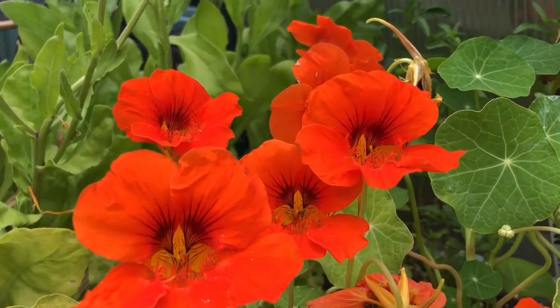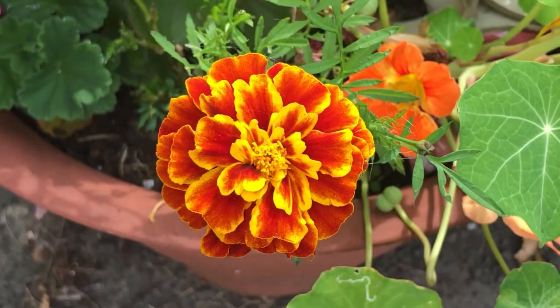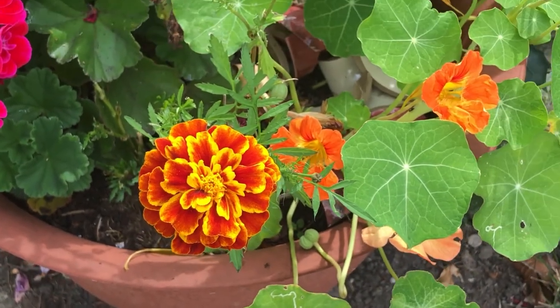You can even eat the flowers and the leaves — they make a really great spicy addition for salads, and they grow great in pots.